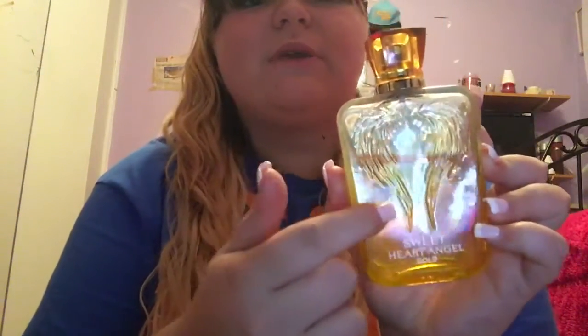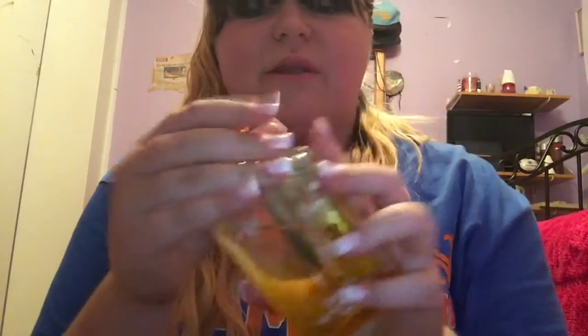So this next one is also from Victoria's Secret and it's the Sweetheart Angel Gold. And this one smells really good. It's like glass and there's like angel wings on it. The cap is orange. And this one was a birthday gift from my cousin, so I don't know how much it was. But it's really cute and I like the scent so much.